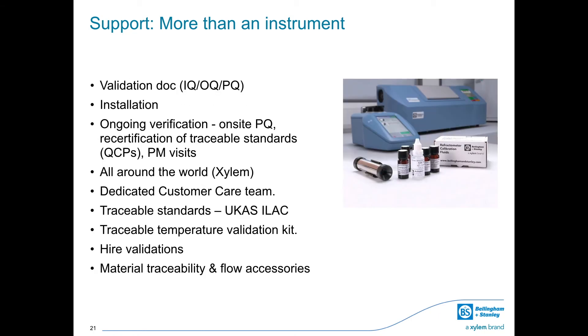Bellingham and Stanley don't just sell analytical instruments. When you choose an ADP polarimeter or RFM refractometer, you'll have access to a dedicated customer care team, qualified installers and validation documents. You can be reassured your instrument will perform to the highest standards thanks to the use of traceable standards from UKAS and ELAC and traceable temperature validation kits. Bellingham and Stanley is a truly global company with service centers and support accessible wherever you are in the world.